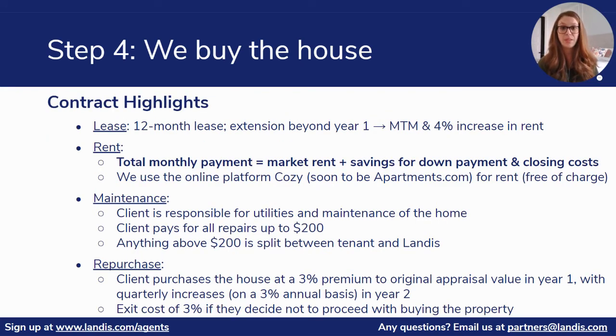So what will these documents include that they're going to sign with Landis? It will include the 12-month time frame and will automatically renew into a month-to-month agreement with a 4% increase in rent after year one. The rent amount will be market-based, so the base amount will be the market rental rate, and then we'll add some additional onto that each month to go into a savings account for them to help save for their eventual down payment and closing costs.